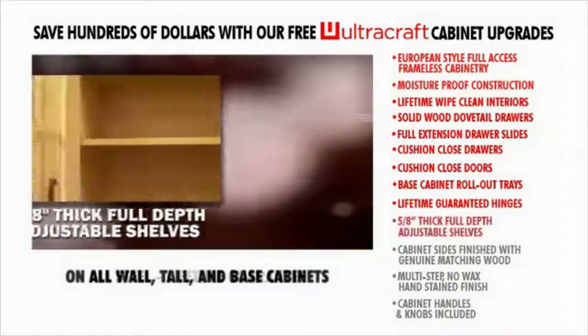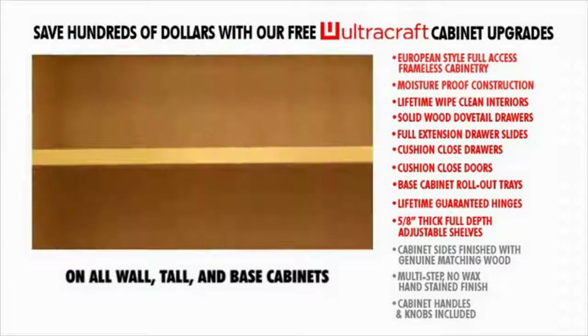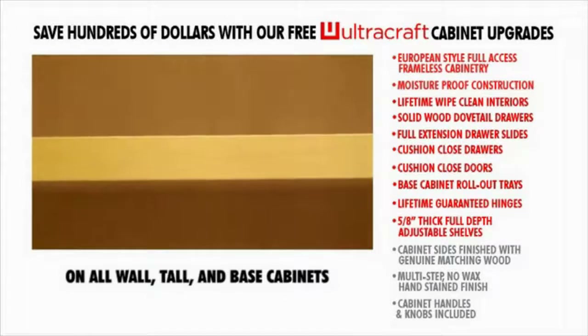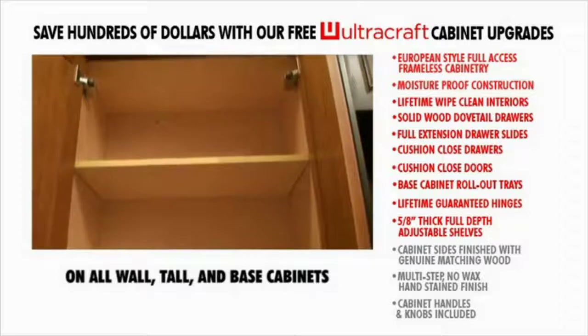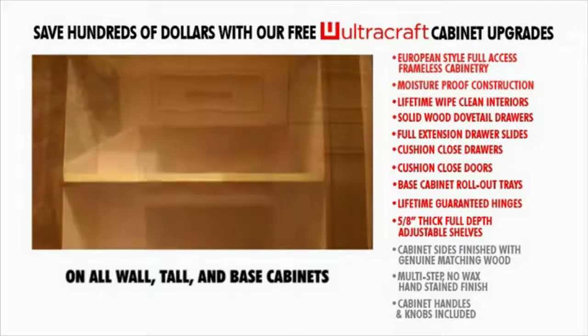Five-eighths inch thick full-depth adjustable shelves. Five-eighths inch thick wall cabinet shelves are guaranteed not to warp even under the heaviest of loads. Fully adjustable, they can be set to any configuration to suit your storage needs.